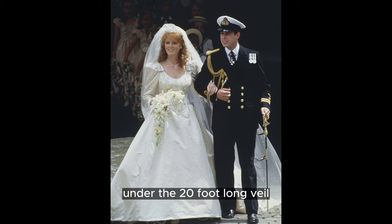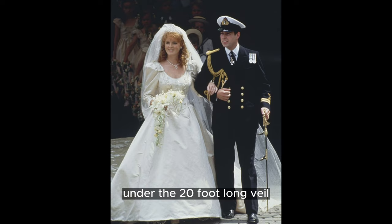These royal wedding dresses continue to captivate the imagination of brides-to-be, inspiring them to find their own unique style for their special day.